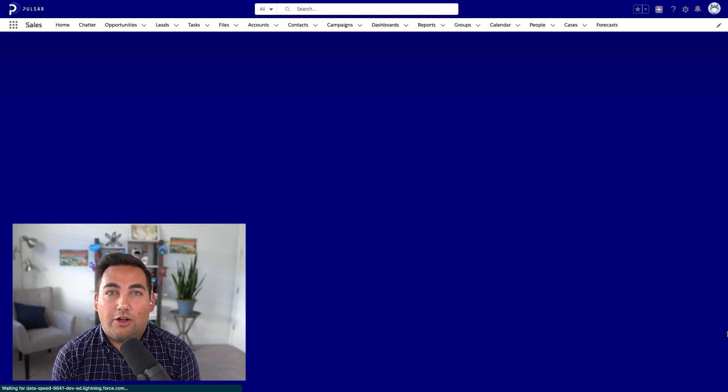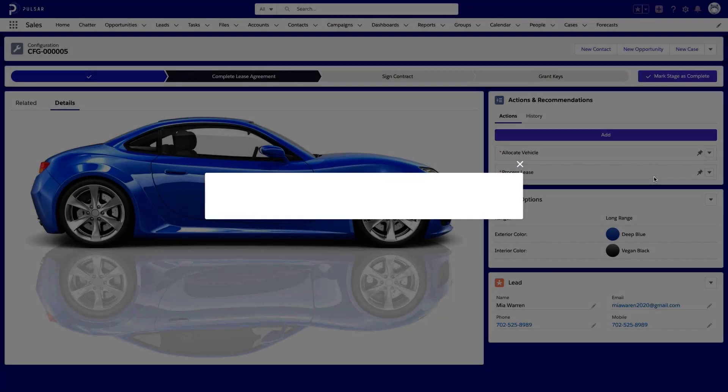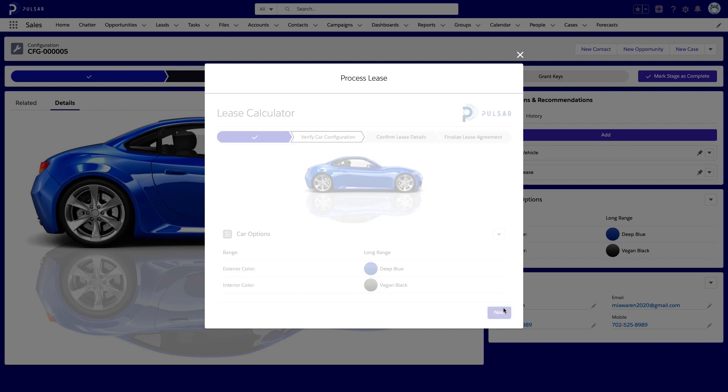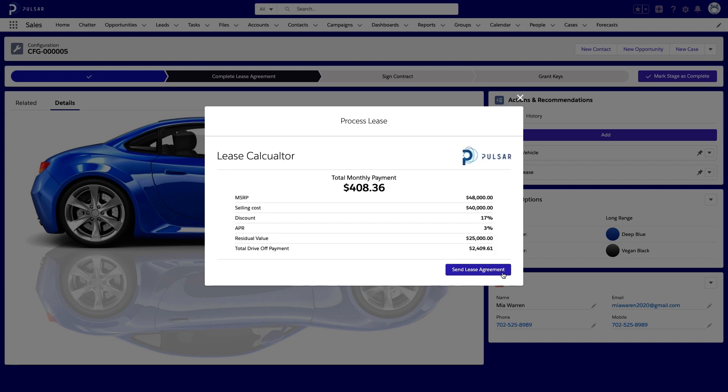Now that they have their confirmation email, our customer has come into the dealership and scanned their QR code. This opens up Salesforce, which once again makes a recommendation on the next action to take. The dealer opens up the flow and can begin processing the lease. Using that flow, we can verify the contact details, verify the car configuration, and then begin to input the details of the lease. Once the details are correct, we can again use a function to process the data — in this case, a lease calculation function that will do the complex math for us. When we press Next, the flow will synchronously call the function and then provide the results right in the UI. We can then send the customer the lease agreement and take them one step closer to owning their new car.